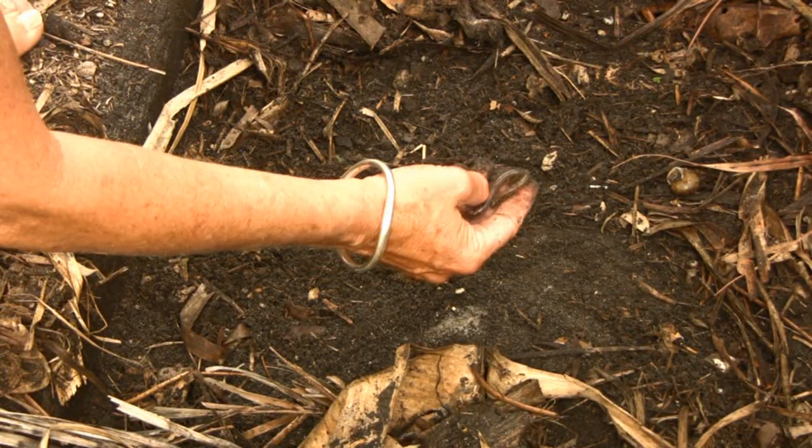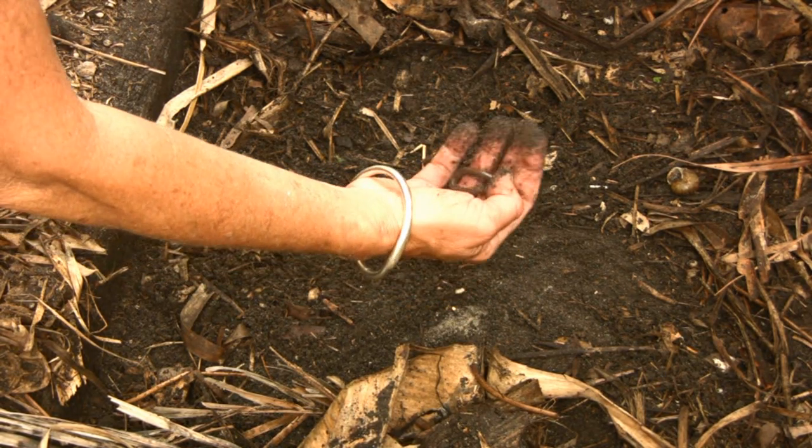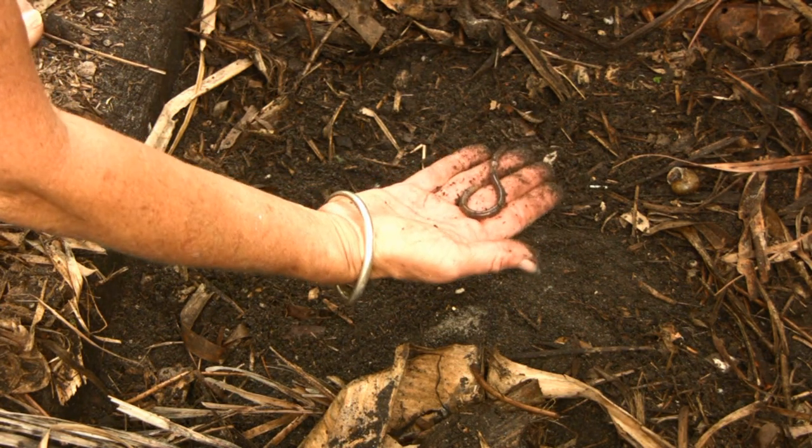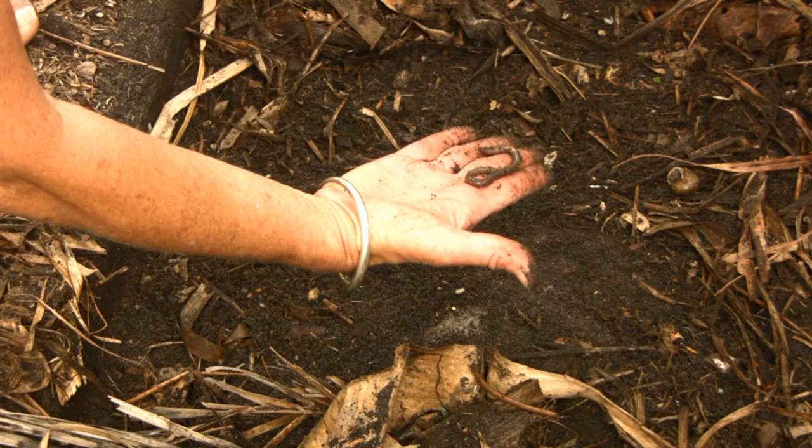I found this earthworm after just a few seconds of digging, and we're going to find out some basic characteristics of the earthworm, a common invertebrate that is very beneficial to the plant and animal kingdom.